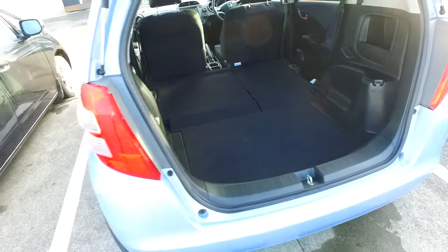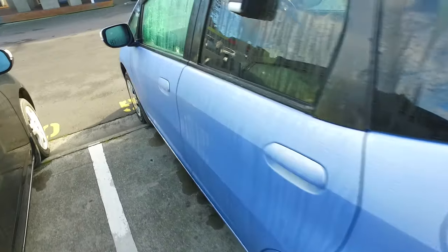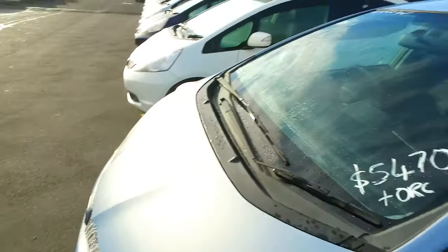Plenty of space in the back. Now we've got plenty of these things in stock at the moment — I think we've got about 20 of them. Let's just have a look.